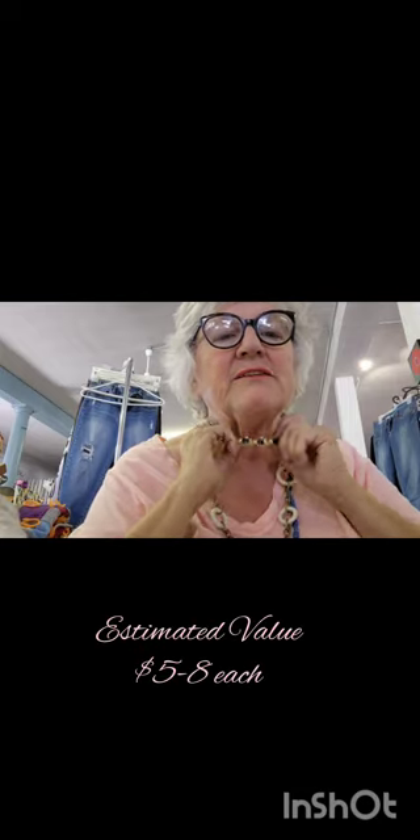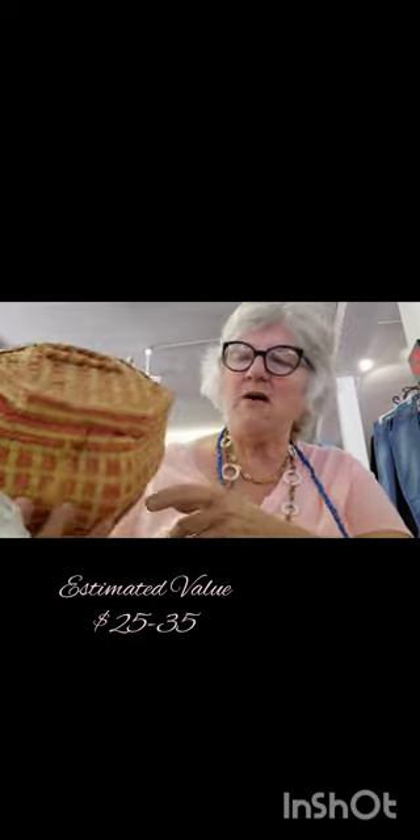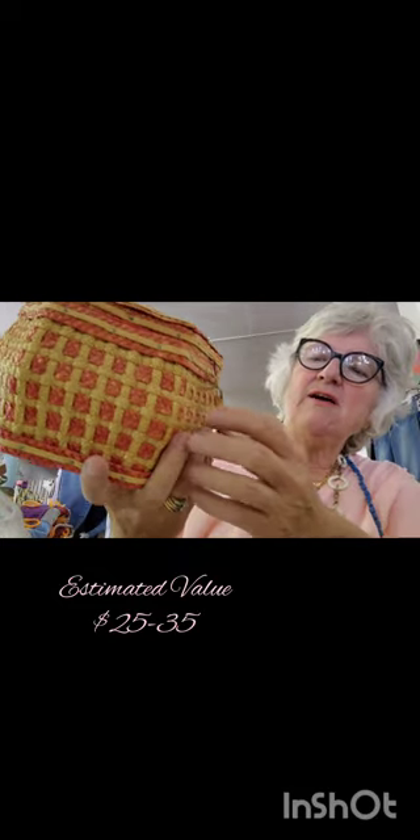I'm wearing some of the costume jewelry I picked up at the yard sale — they were a dollar a piece. I'll do okay on those at the store. This is an old sewing box, a smaller one than some I've seen. What's wonderful is it still has the latch on there.